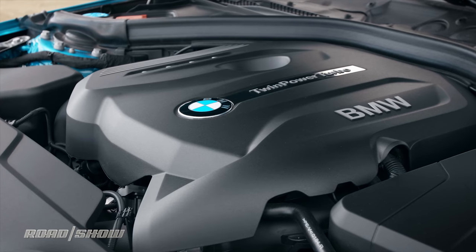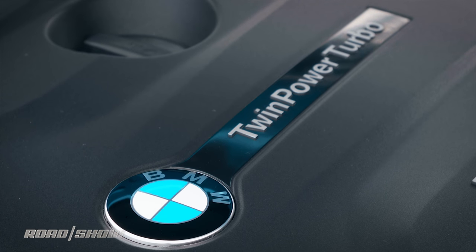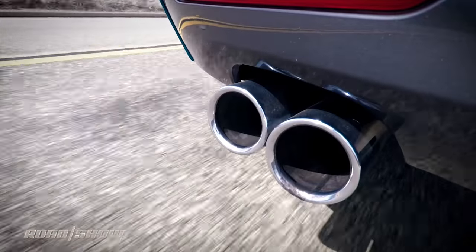Now this BMW 430i is powered by a 2-liter twin-turbocharged four-cylinder engine that makes 248 horsepower and 258 pound-feet of torque. That's a decent amount of power, whether you're talking about commuting or hustling up a country road like we are now. And that power is going to make it to the rear wheels by an eight-speed automatic transmission.